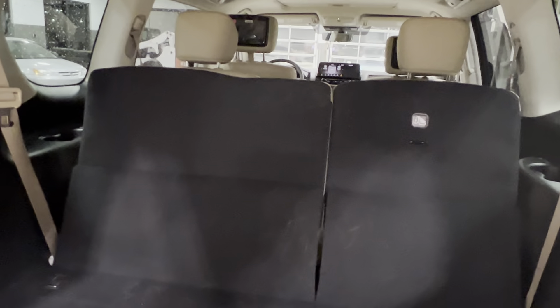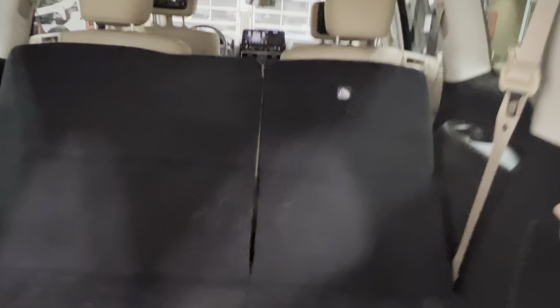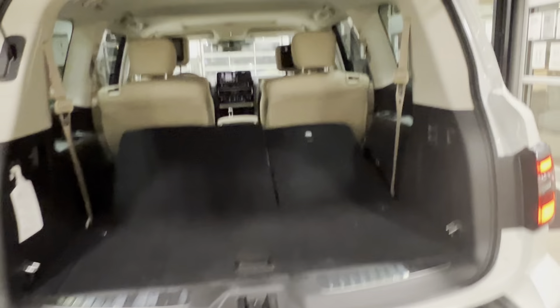You want to put the seats down? No problem — it's got a powered third row. In the third row, you've got tons of cupholders and room to recline these seats. This is how they're going to fold up or down for you — they do fold flat. The second row is a little bit reclined right now.